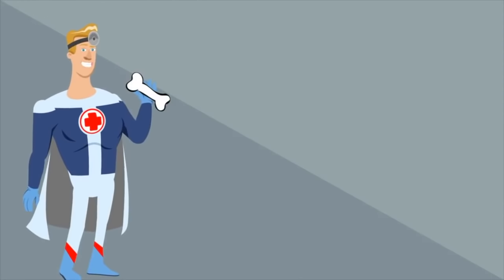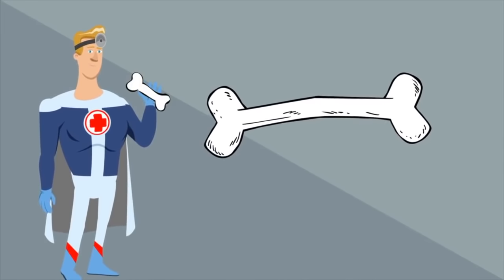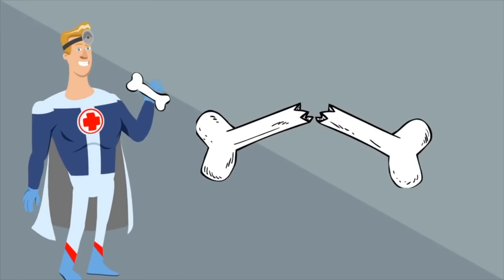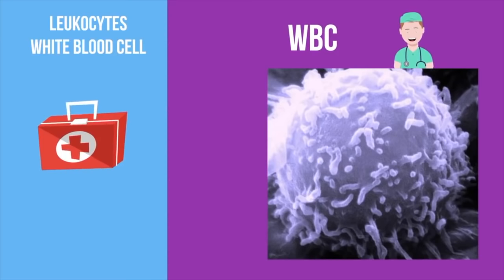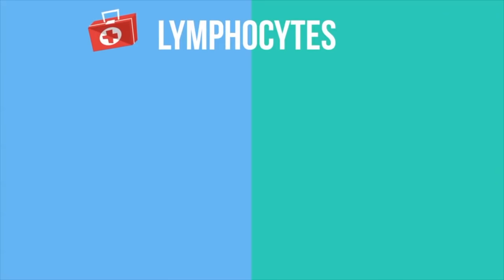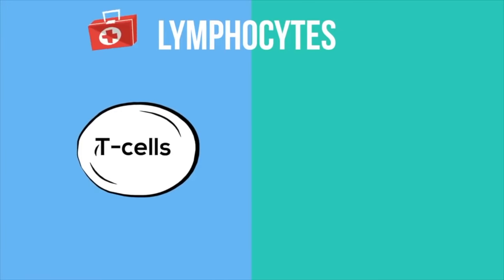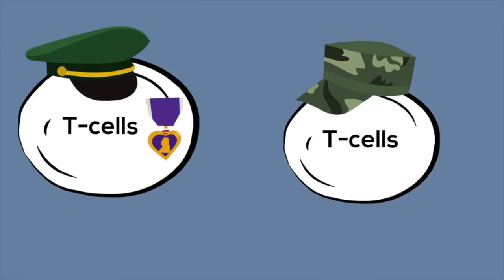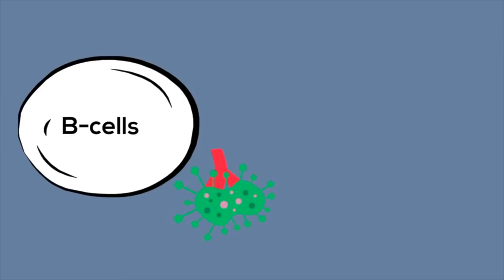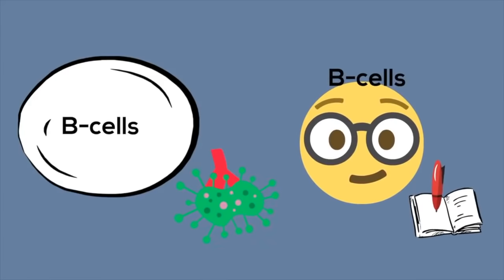Your bones also help fight disease — white blood cells and lymphocytes are created in the bone marrow of long bones such as your femur. Leukocytes, also called white blood cells or WBCs, are large cells created in the bone marrow that attack, engulf, and destroy invaders. They also signal lymphocytes to help out in a battle against disease. Lymphocytes come in two main types: T cells and B cells. T cells help coordinate the attack and kill infected cells. B cells produce antibodies which attack and bind to the pathogen, and memory B cells remember the germ, which helps the body respond quickly the next time the same germ invades.